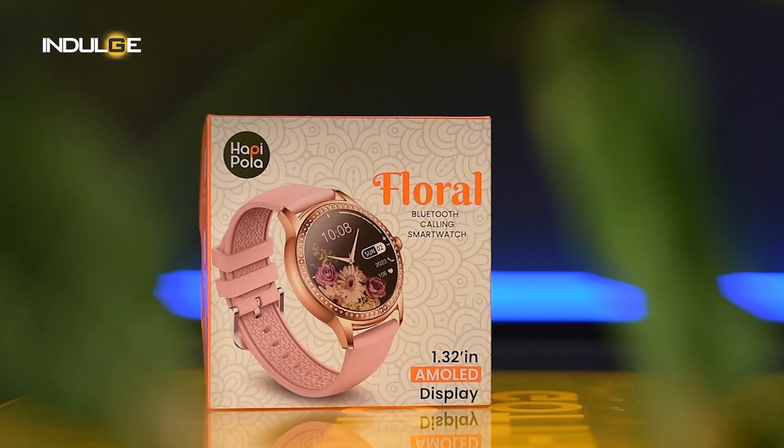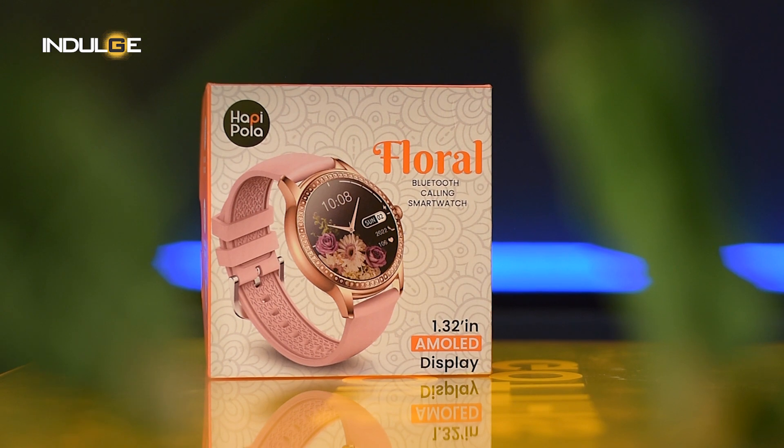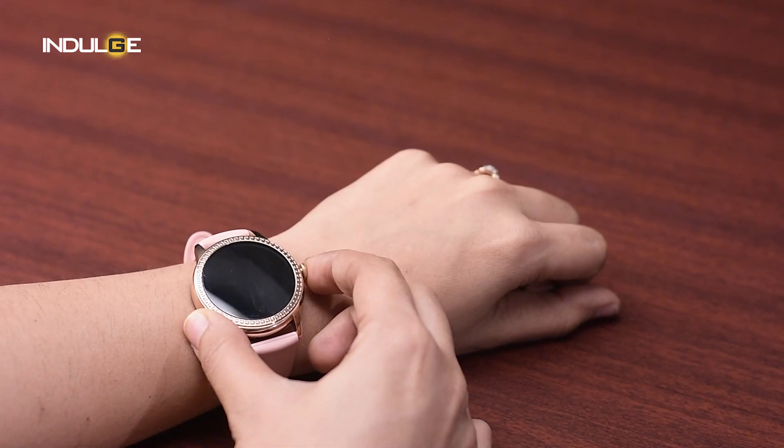Let's see if it's worth the money. You might have gotten from the name Floral that this one is being targeted at women. It has a classic crown dial with rubber straps. The straps do look and are comfortable to wear — there's no itching, no rashes and it fits perfectly.